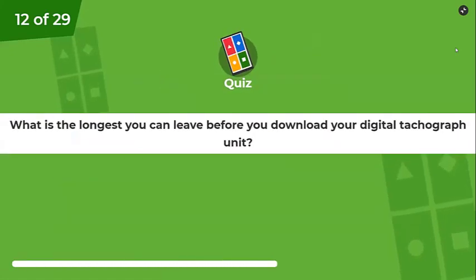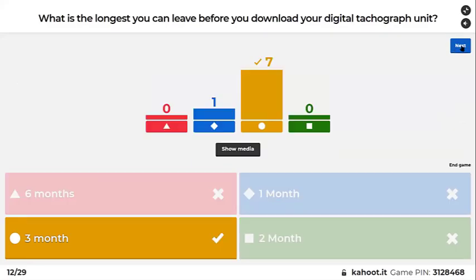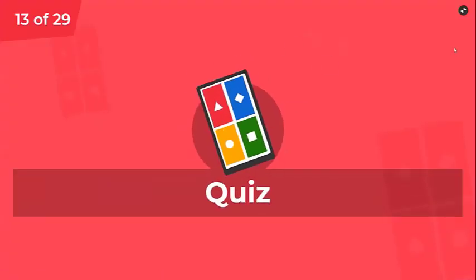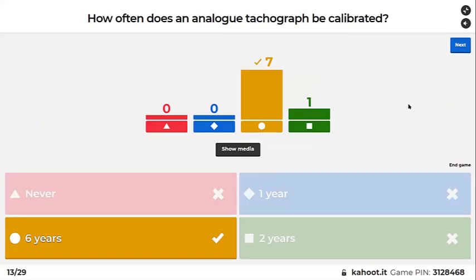What is the longest you can leave it before you download your digital tachograph unit? 90 days, or three months — in the CPC exam it might say 90 days. How often does an analog tachograph get calibrated? Tested every two years, calibrated every six years.